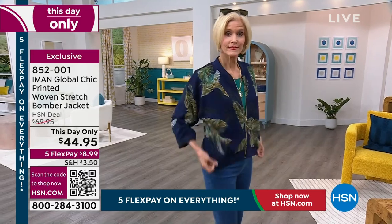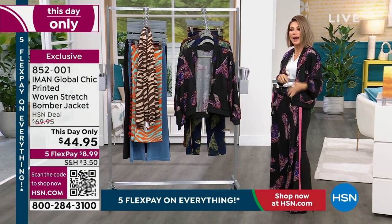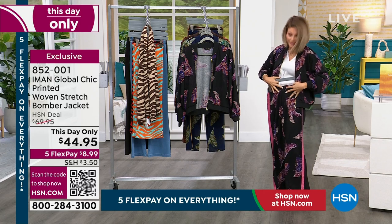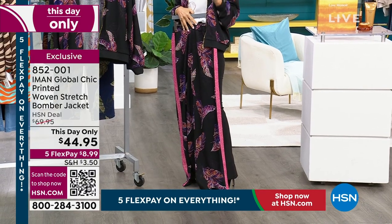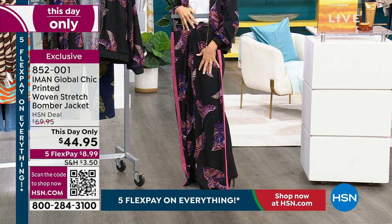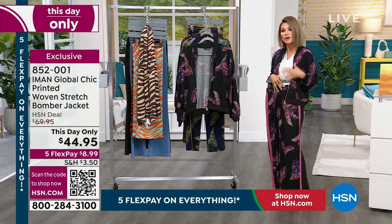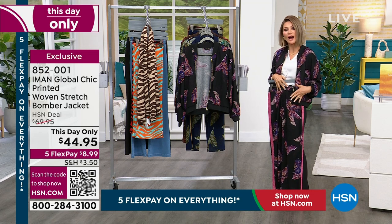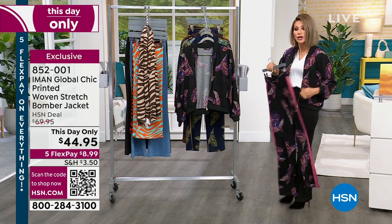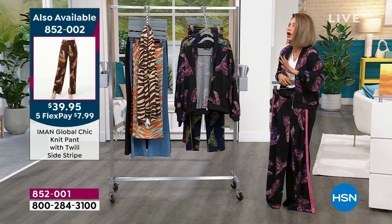We've got the matching pants. I was actually going to put the pants on over this — look at this, I have to put them on! If you were to walk into a Saks Fifth Avenue, a Neiman Marcus, or a Nordstrom, they do this kind of look in cashmere and it's like $399. Then you get the matching sweater jacket and you're another $200 — you've got $500 into a jogger outfit. Iman is bringing it to you today: $44.95 for the jacket, $44.95 for the pants, and you get the entire look for under $90. That's unheard of.